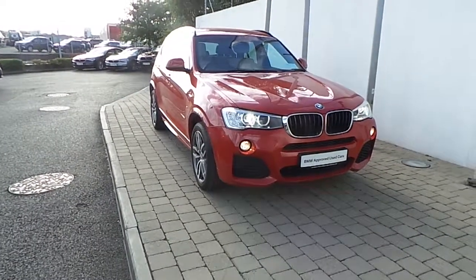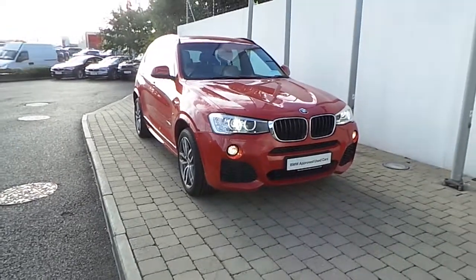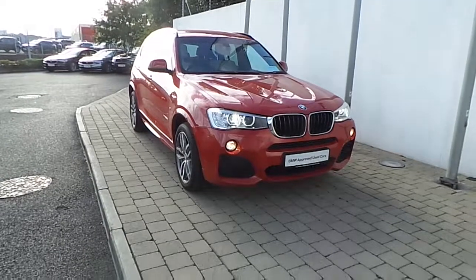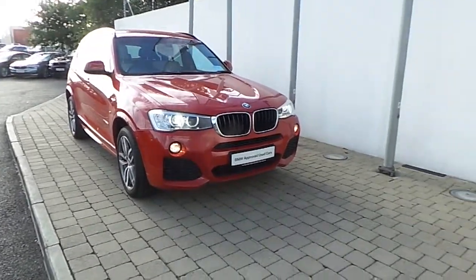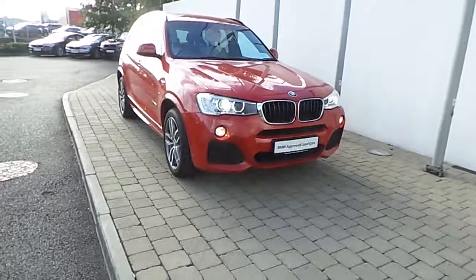Welcome to Frank Keane BMW on the Naas Road in Dublin. Thank you for taking the time to look at this video clip on the 161 registered BMW X3 xDrive 20D M Sport. This BMW X3 is part of the BMW approved used car program and offers benefits like a minimum 24-month unlimited mileage warranty and Europe-wide assist.